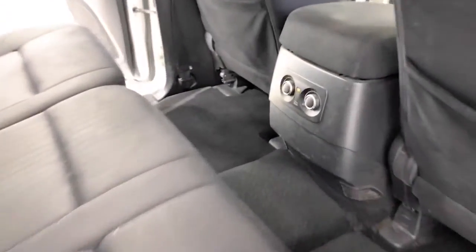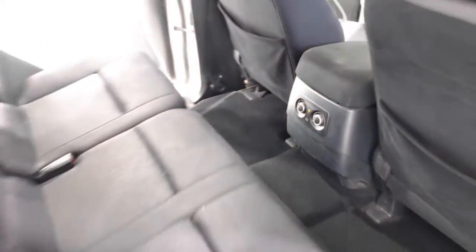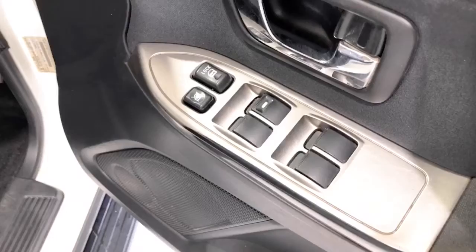The Pajero has received a four-star rating from ANCAP. Some of the convenience and safety features include a 12-volt power outlet, dual-front airbags package, anti-lock braking, automatic aircon climate control, Apple CarPlay, and rear air conditioning.